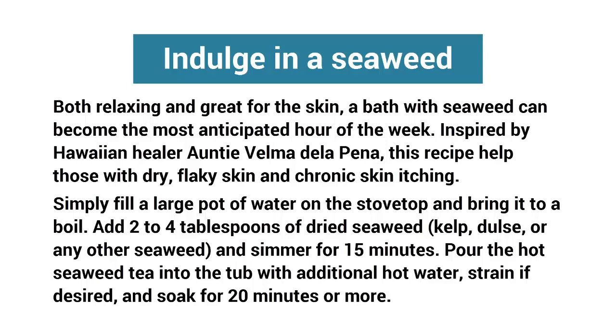hour of the week. Inspired by Hawaiian healer Auntie Velma Della Pina, this recipe helped those with dry, flaky skin and chronic skin itching. Simply fill a large pot of water on the stovetop and bring it to a boil. Add two to four tablespoons of dried seaweed — kelp, dulse, or any other seaweed — and simmer for 15 minutes.